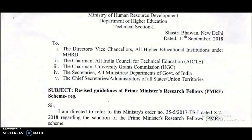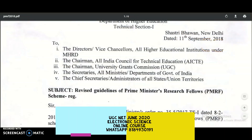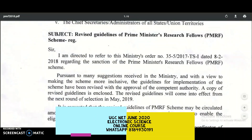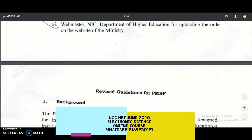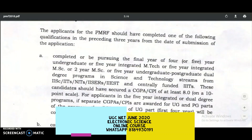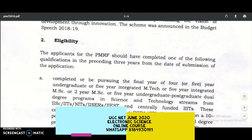We are going to discuss the amendments or changes in the Prime Minister's Research Fellows scheme, that is PMRF. On 11th September 2018, some guidelines were provided, and again these guidelines were revised in May 2020. First we will see the eligibility criteria from 2018, then I will take you to the May 2020 amendments.